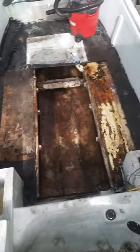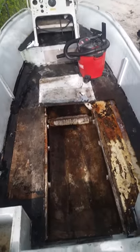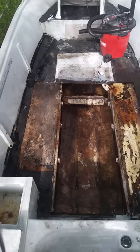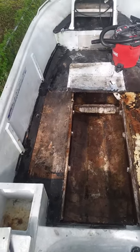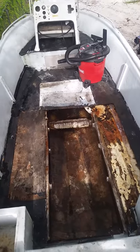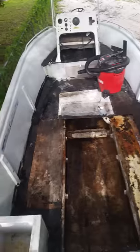This is the boat — a 1987 Cobia, 19 foot. It pretty much needs a full restoration. It was pretty pristine when we first got it, but it was left outside for a long time, and this is what happened to the boat.